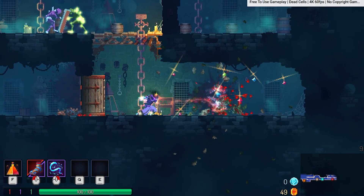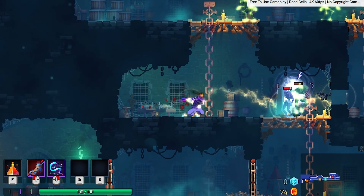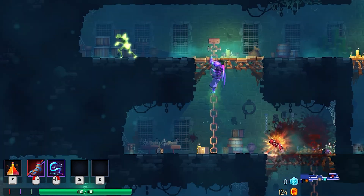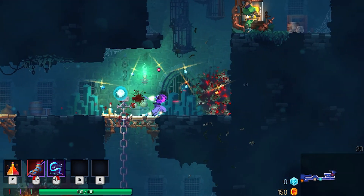Now let's go to number four: Dead Cells. Dead Cells has fluid and weighty combat with responsive dodging, and procedurally generated levels that feel fresh yet familiar. The hit effects, enemy reactions, and environmental destruction all add to a tactical depth that you can feel while playing Dead Cells.